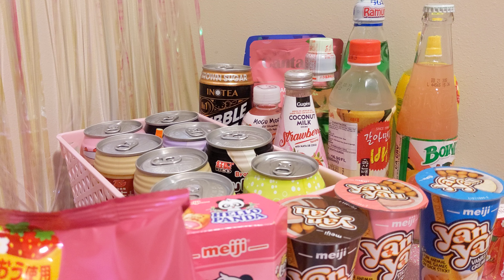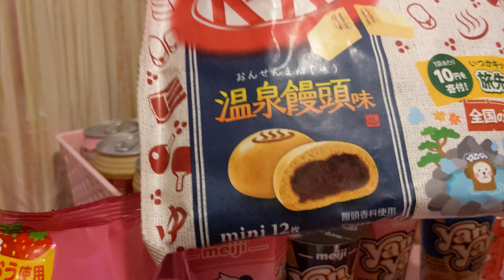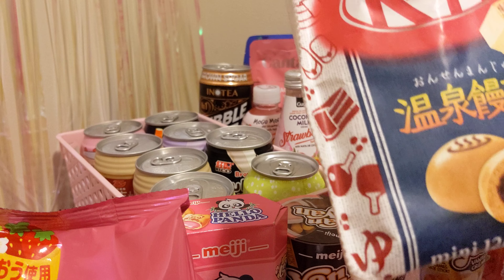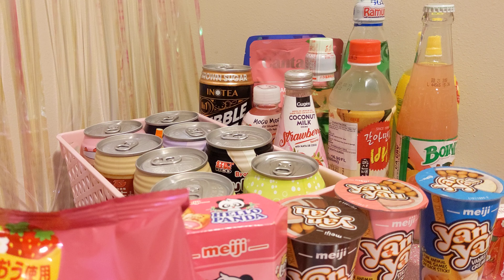Next up, I got a Kit Kat flavor — Kit Kat Mini Onsen Manju. That's reading the nutritional label in English. It's got an Onsen on the front, and I believe those things are called Manju. This should be an interesting flavor — you get 12 mini Kit Kats in there. I like trying Japanese Kit Kats; their flavors are so weird and cool at the same time.